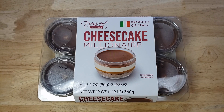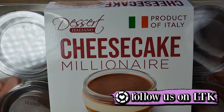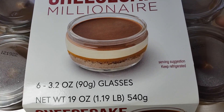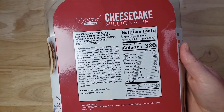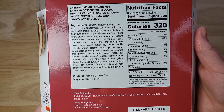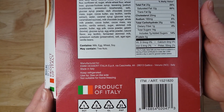Anyway, it is the Dessert Italiano Cheesecake Millionaire. You get six 3.2-ounce glasses of it. It's a product of Italy and it's described as a cheesecake millionaire layered dessert with cocoa biscuit crumble on the bottom, salted caramel sauce as the next layer, cheese mousse — which is probably cheesecake mousse — and then chocolate over the top. This is $11.99 for six, which makes it about two dollars per glass, which is very pricey.